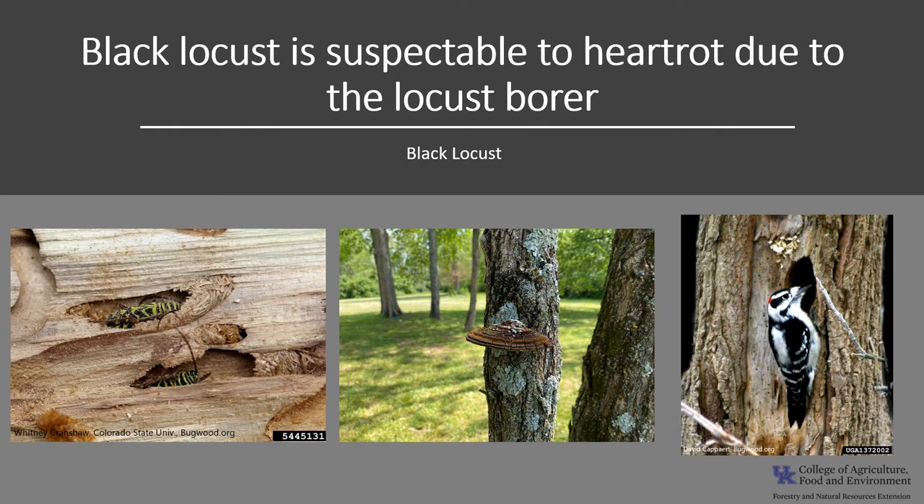The locust borer, which is another pest of black locusts, allows heart rot fungi to enter trunks, and the resultant fungal bodies are often called artist conks, as you can see in the center photo. Because older trees are usually infected with heart rot, woodpeckers often construct cavities in them. Nest cavities of the downy woodpecker, hairy woodpecker, and common flicker have been found in black locust.